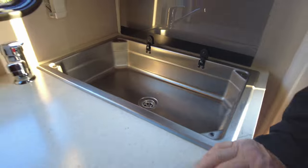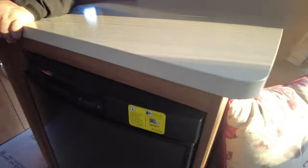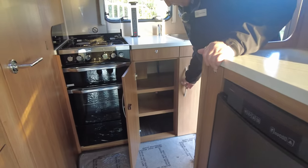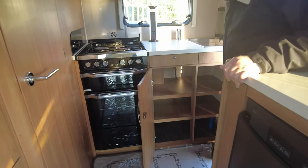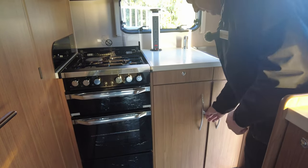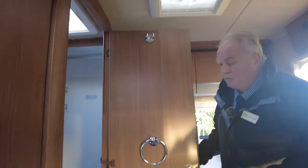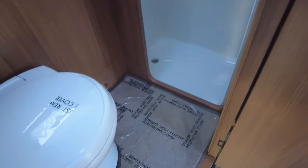You've got ample worksurface space and preparation area. Good drawers all around and cutlery storage on the top. There's a three-speed extractor fan that takes air in and out. This vehicle also has a separate toilet and shower.